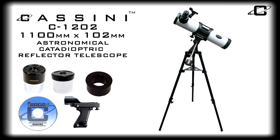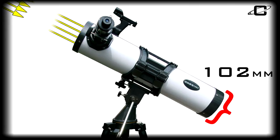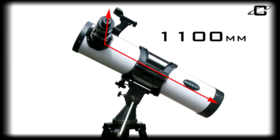Introducing the Cassini C1202 1100mm x 102mm catadioptric reflector telescope. It features a 102mm primary mirror gathering plenty of light for bright, clear images and an 1100mm focal length for ample usable power.